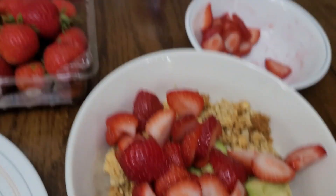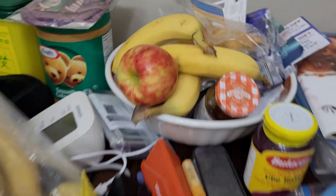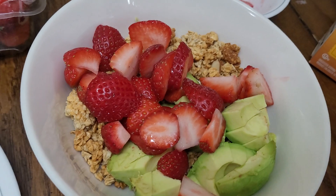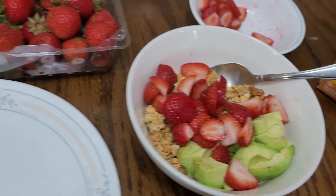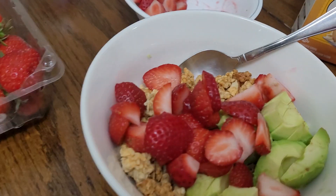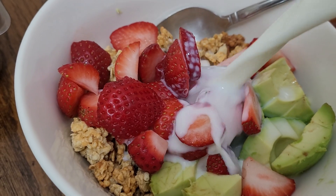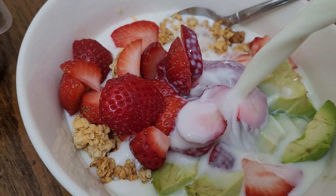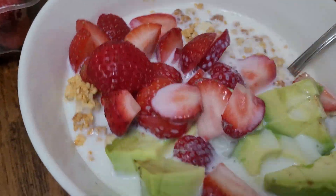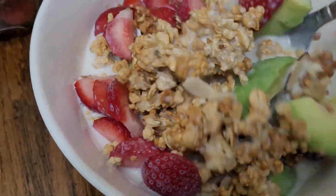Friends, you can also try to add some bananas. I have some bananas but I'm going to have that for tomorrow for my breakfast. There you go, and we'll add some fresh milk.